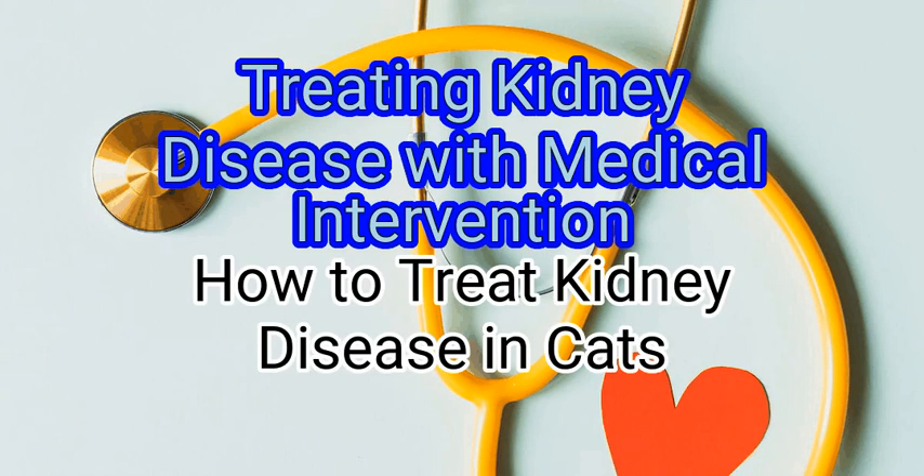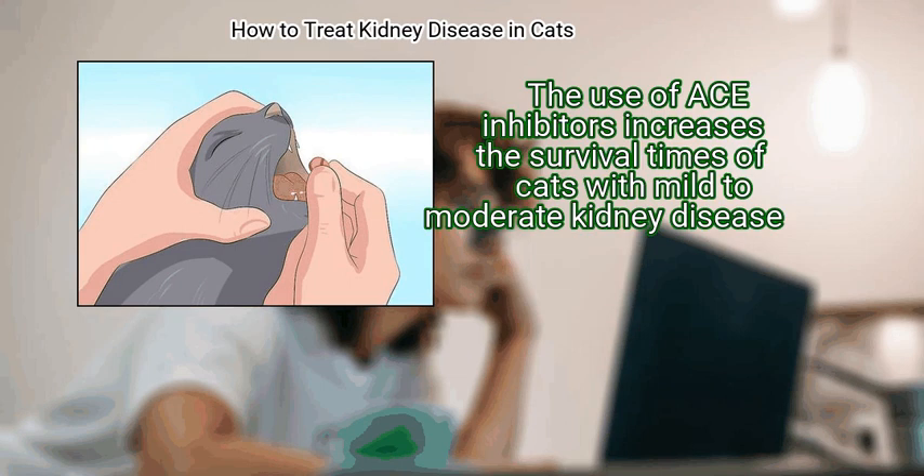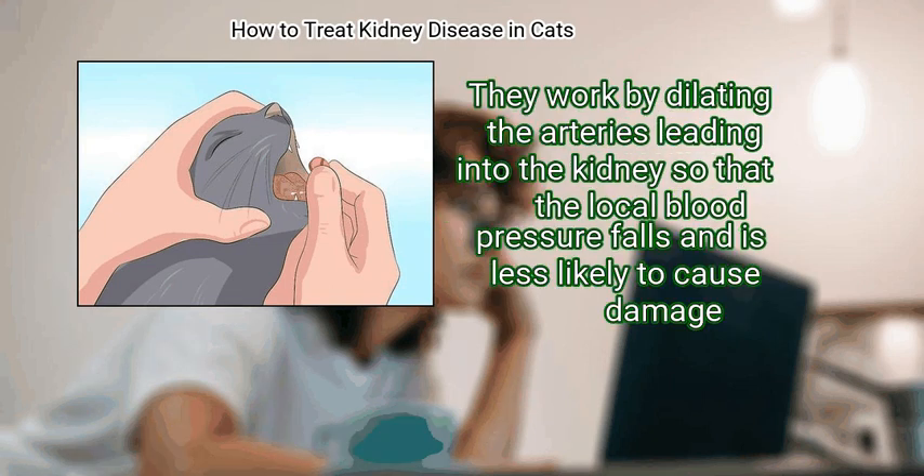Method 1: Treating Kidney Disease with Medical Intervention. First, use ACE inhibitors to prolong the life of the kidneys. The use of ACE inhibitors increases the survival times of cats with mild to moderate kidney disease. They work by dilating the arteries leading into the kidney so that the local blood pressure falls and is less likely to cause damage.